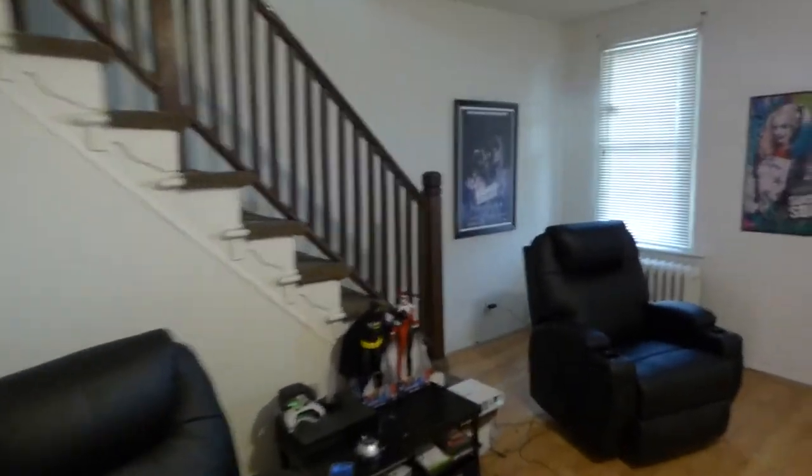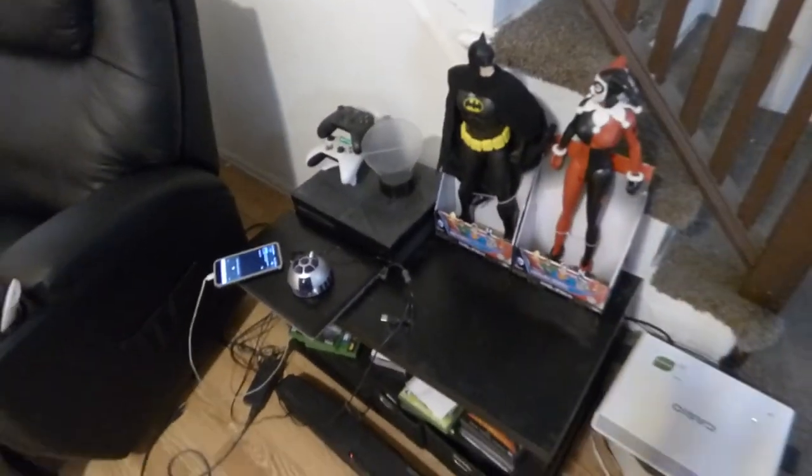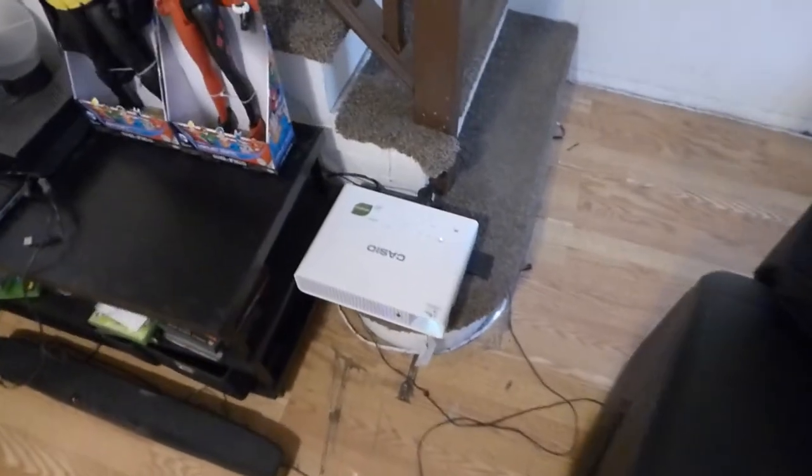As you can see, plenty of light. You can see objects. Because some places, some demonstrations, the environment is so dark you can't really see anything. And here is my projector right here.